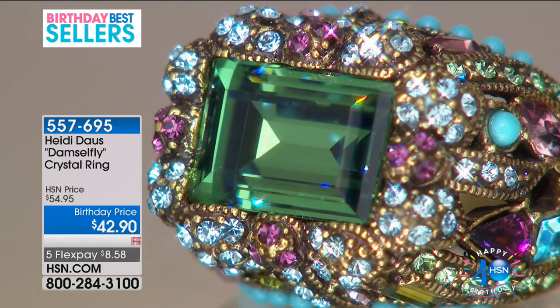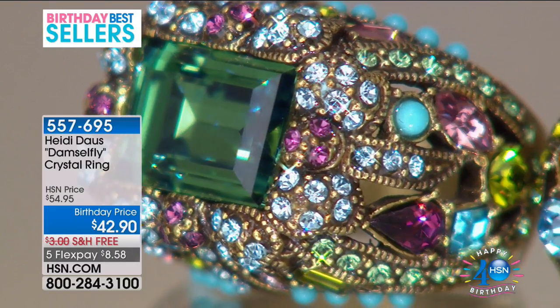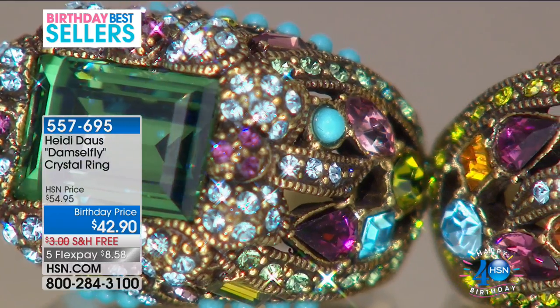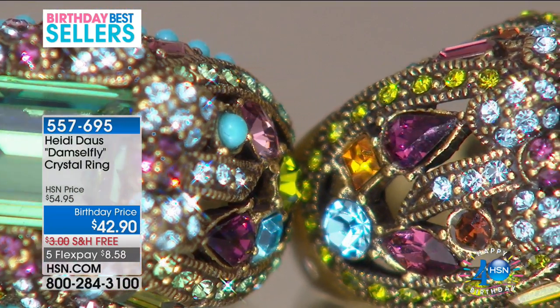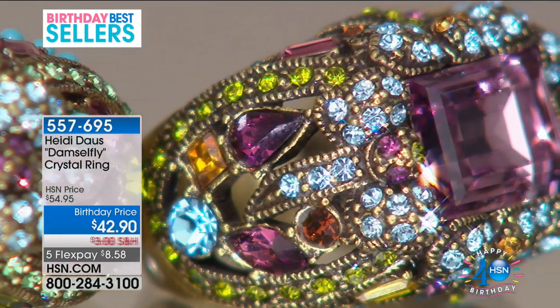I can't believe the price hasn't changed in 10 years — that's a big birthday treat for you. This is like looking at an old friend. I remember when I made this ring — I was working in the basement. My little guy had taken the pin and put it in his treasure chest. I thought, this is the most beautiful ring I have ever laid my eyes on. Every girl in the Western world should own this.